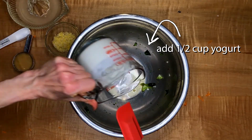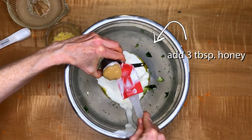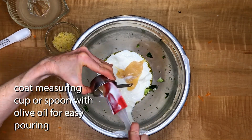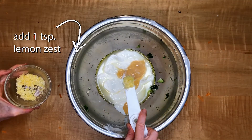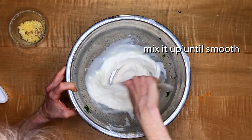Now we're going to mix our dressing by putting in our yogurt. Then we're going to add the honey, which I've measured out. Then we'll add our two tablespoons of lemon juice and a teaspoon of lemon zest — we can always add more later if we want more. Then we will mix it until it's smooth.